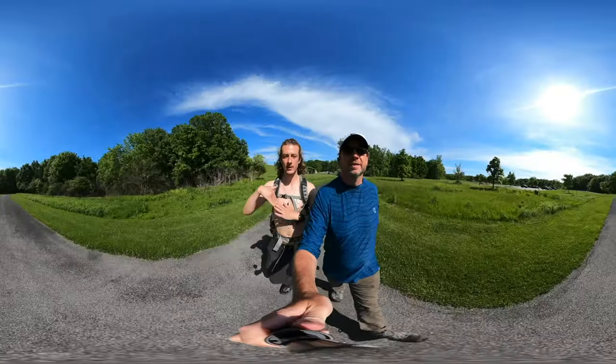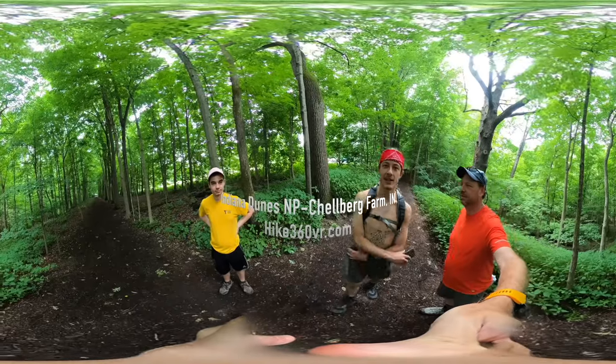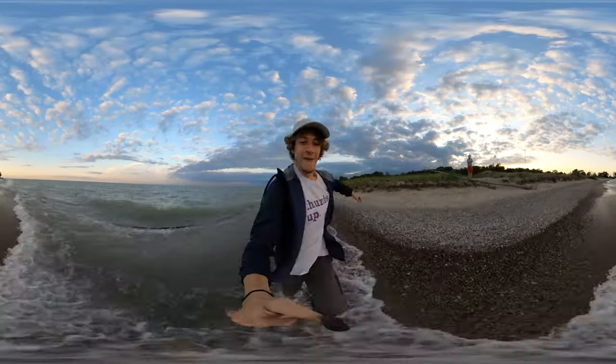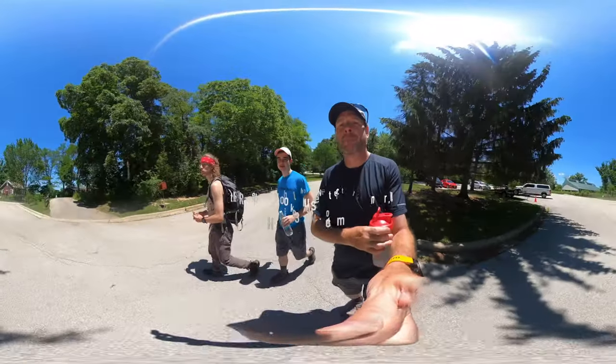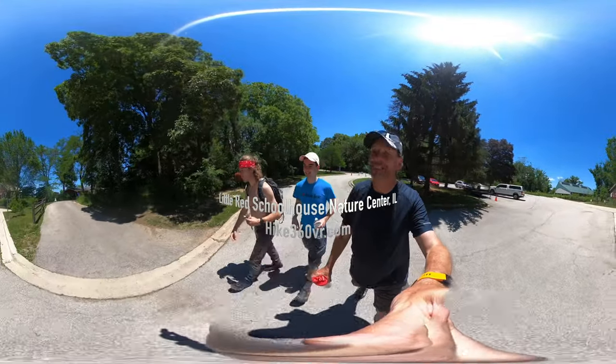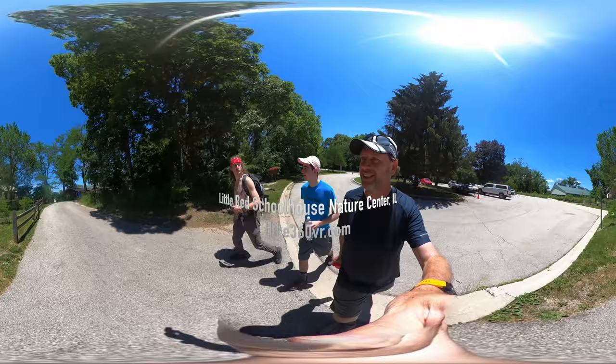Hello friends, family, and followers, this is Hike 360 and I'm here to give you a new hike this week. Welcome back to my channel, fellow people — you got this Neil, we're hiking!